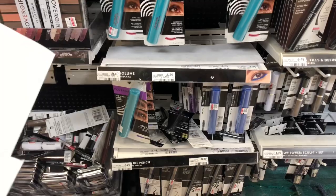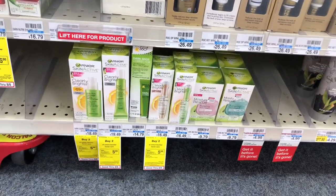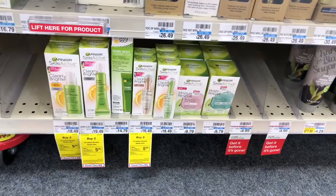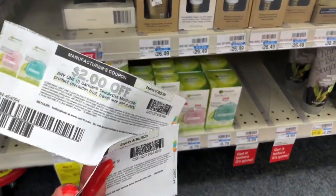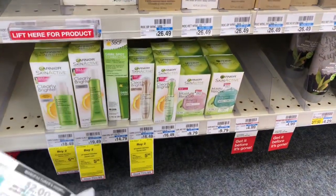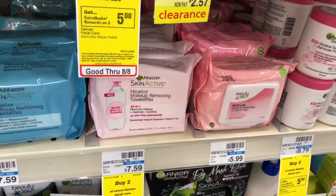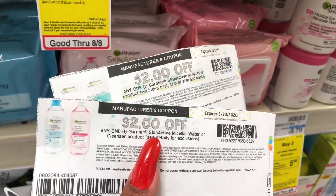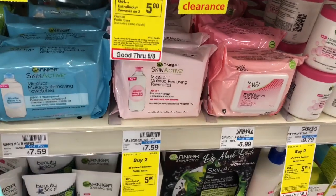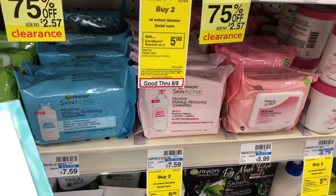The Garnier facial deal is a free-plus $2.62 money maker. It's on a buy-one-get-one half off; buy two and get a $5 ExtraCare Buck. Pick up one Moisture Rescue Facial Cream at $9.79 and use one $2 off one coupon from Coupons.com (also available in Retail Me Not 8/2). Also pick up one Garnier Micellar Makeup Removing Towelette and use a $2 off one printable coupon. After coupons you'd pay $7.43, but get the $5 back in ExtraCare Bucks — final cost $2.43, or $1.22 per item.